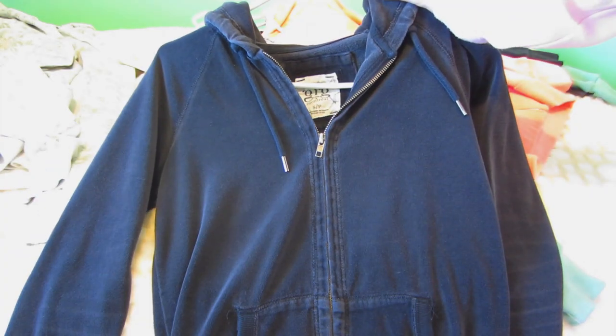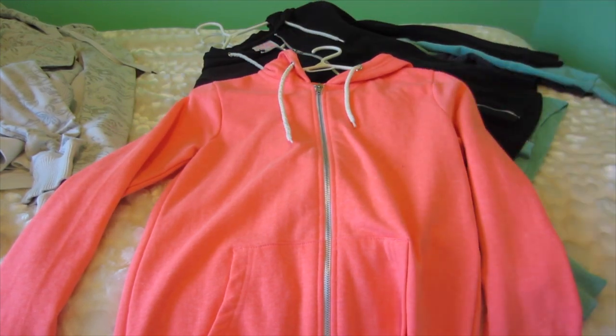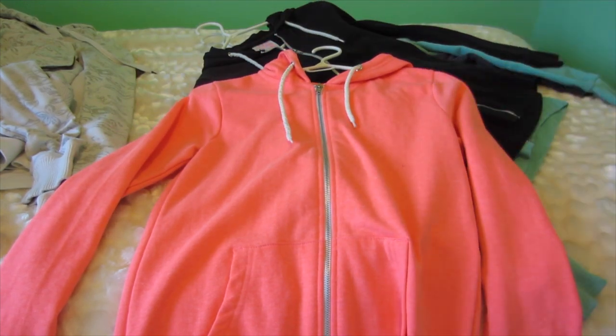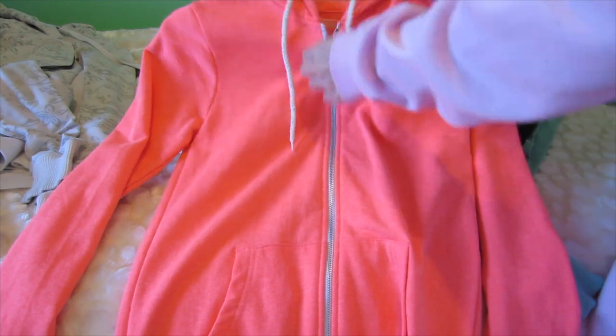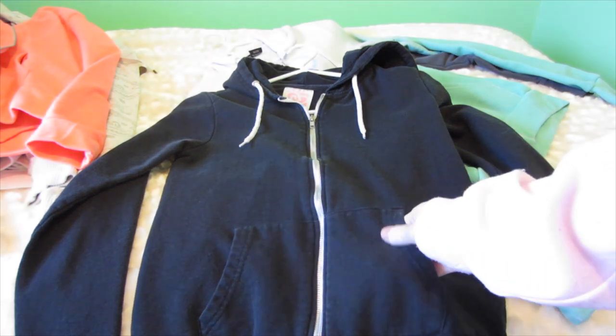I don't have many zip-up hoodies so this one is just plain black with a soft material, so I'll keep this. This sweater is from Ardene, it is super neon coral and really pretty, but I sweat and the armpit area turns a darker shade. I've literally worn this one time — I was sweating and my sister pointed it out, so it's going.